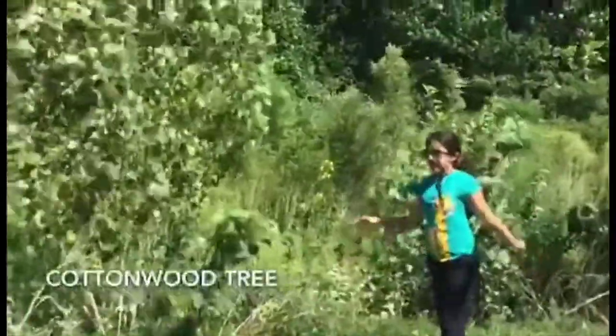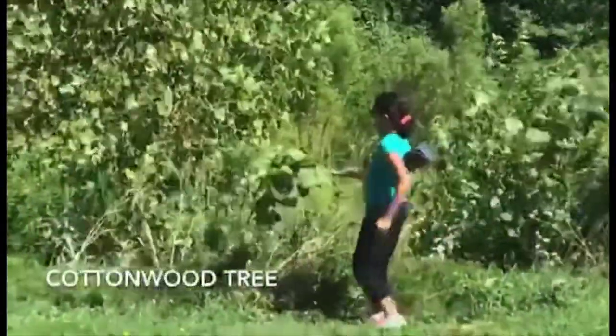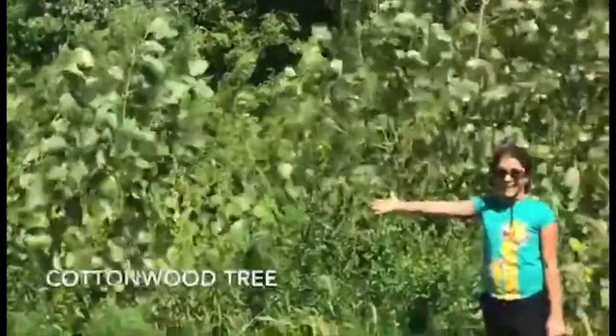These are cottonwood plants, and if you don't take them out while they're small — like this one, or even smaller — that would be better. If you try to take them out when they're larger, it'll be near impossible to take them out with bare hands.